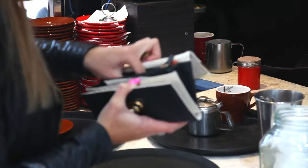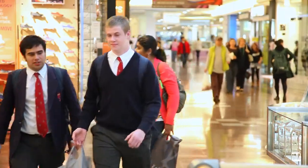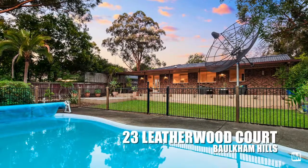You're close to Stockland Mall, close to quality schools in the area, you've got access to the M2, city buses, and Parramatta is pretty much down the road too. But again, if you've got a lifestyle of enjoying the outdoors, you love entertaining, the kids love running around, they're sporty, you've got pets that like to run around a big yard — this home would be perfect.